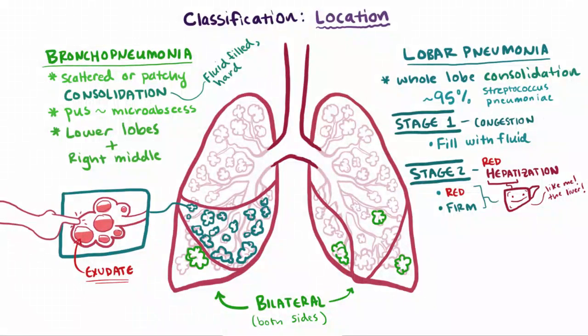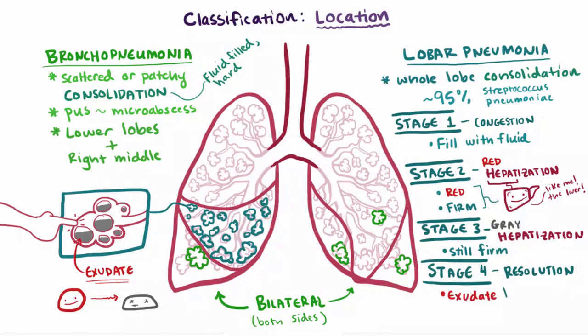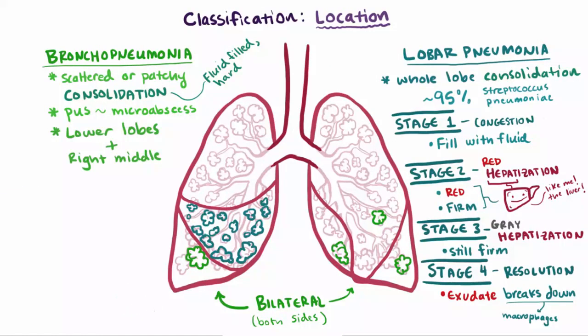This exudate filling the air spaces in the alveoli makes the tissue more solid. As the red blood cells break down and degrade, we move into stage 3 — around days 5 through 7 — called the gray hepatization stage, where it's still firm but the color has changed because the cells begin to break down. Finally, the last stage is called resolution, and this happens around day 8 and can continue for up to 3 weeks. In this stage, the exudate gets digested by enzymes and broken up, or it gets ingested by macrophages, or even just coughed up. And those are the major pieces of lobar pneumonia — but there's still one more type.